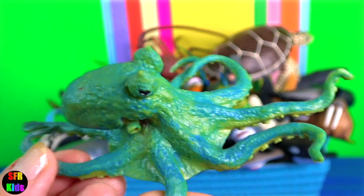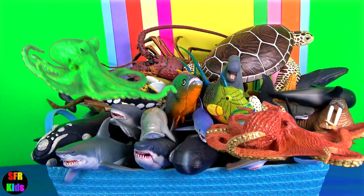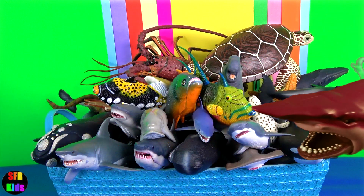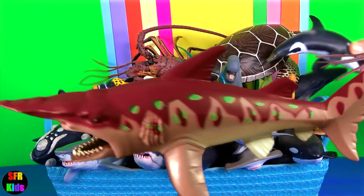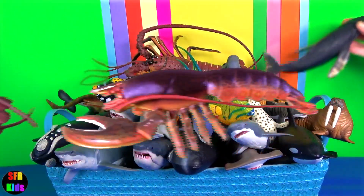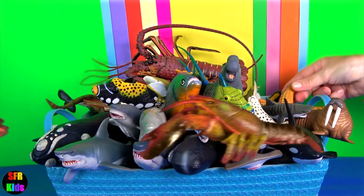Octopus. Like other cephalopods, it is bilaterally symmetric, with two eyes and a beak with its mouth at the centre point of the eight limbs. With sharks, the lateral line system, which all fish possess, allows them to detect waves of pressure or mechanical disturbances in the water.